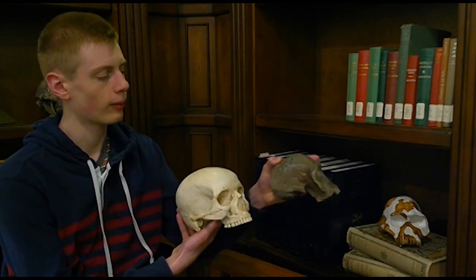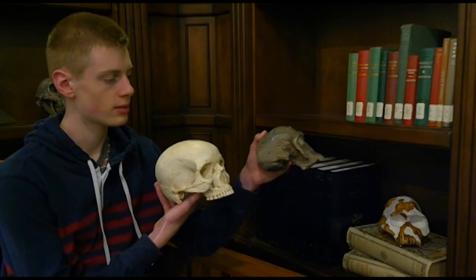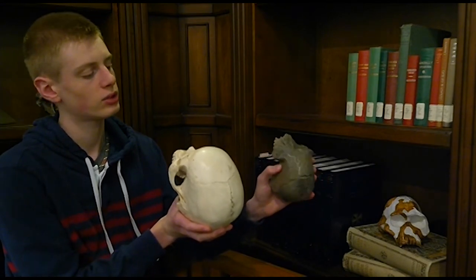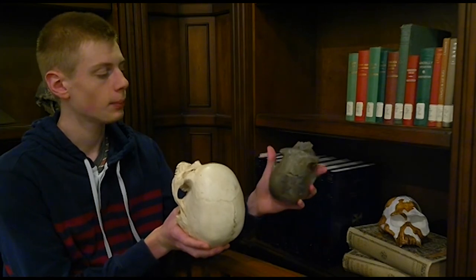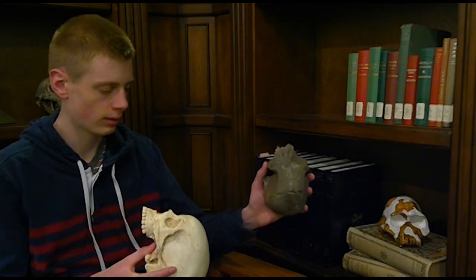Homo habilis had a very small cranium and a very small brain. Their brain capacity is around 500 cubic centimeters, whereas ours is more like 1,400. Homo habilis had a differently shaped brow — it has a little bit of a brow and then the skull slopes backwards, without the high forehead of modern humans. Looking from the top, you can see a pronounced post-orbital constriction behind the eyes, and a somewhat more projecting zygomatic arch than in the modern human.